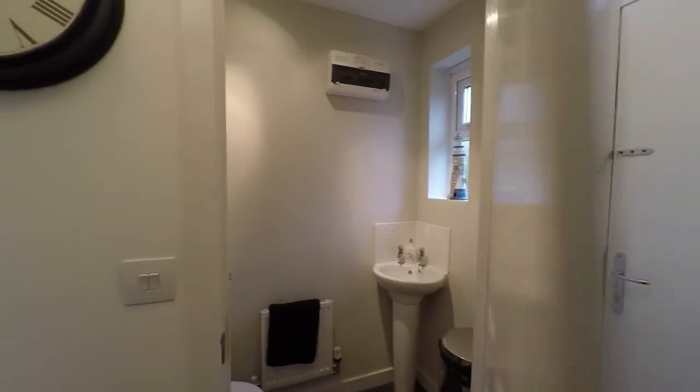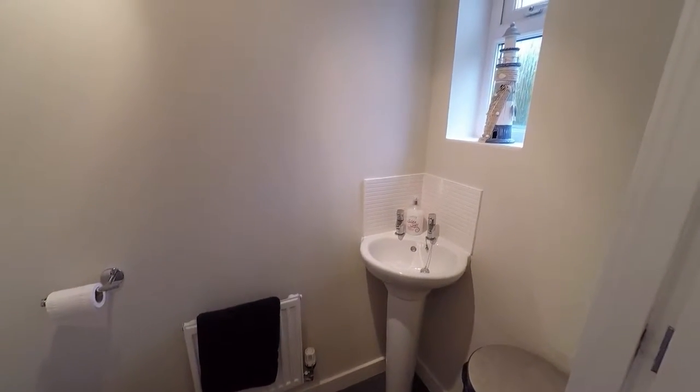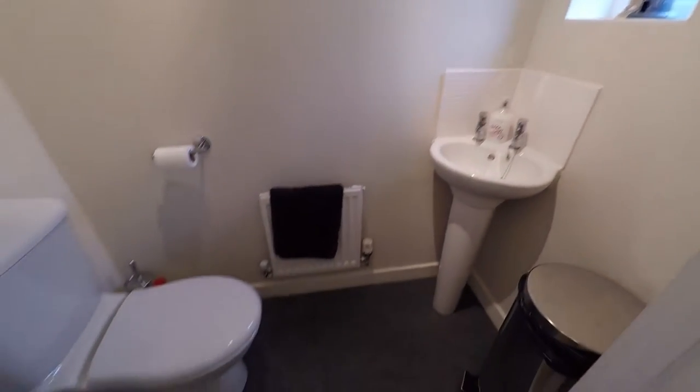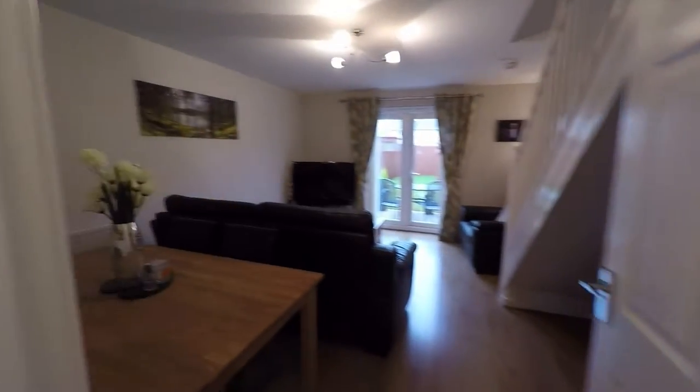We'll go into the downstairs cloakroom, which is just opposite. You've got a corner sink there, a window, and your WC. Next door down is a large storage cupboard, which is very handy.